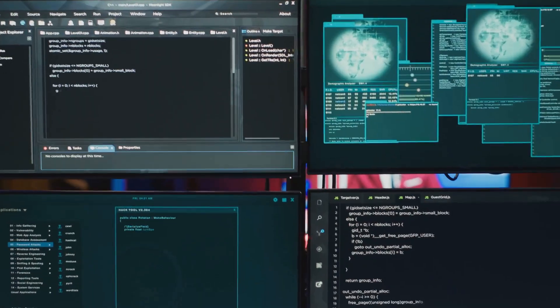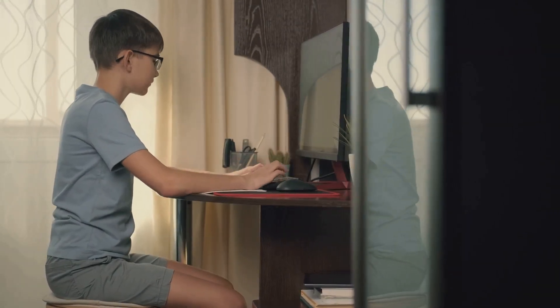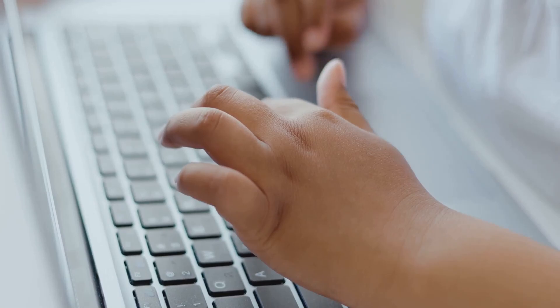First up, we have the code. Think of the code as the magician's magic words. It's a special kind of language that tells the game what to do, just like how a magician says abracadabra to make things happen. The code tells the game how to move characters, create levels, and even make sounds.